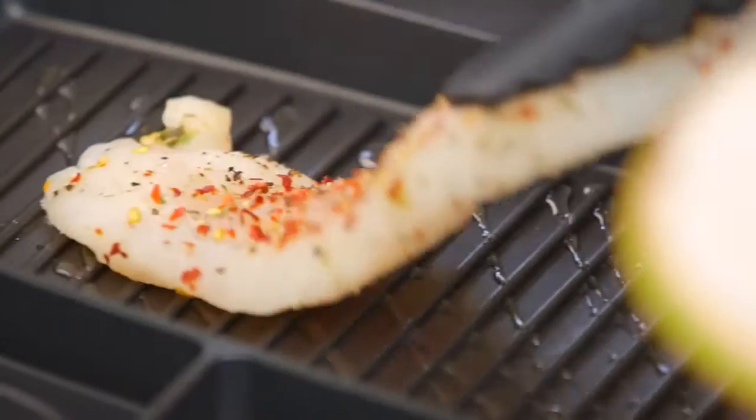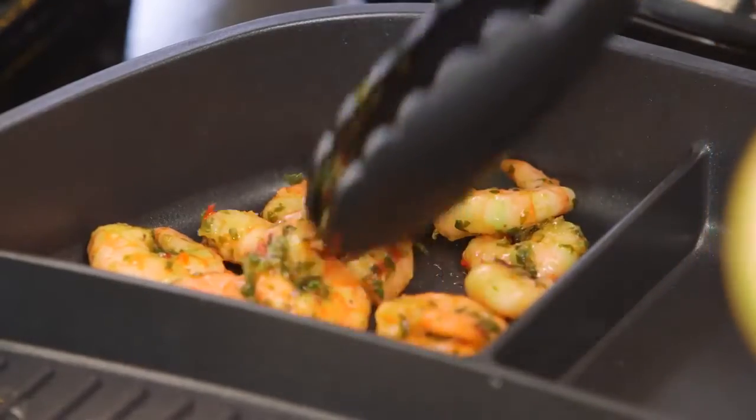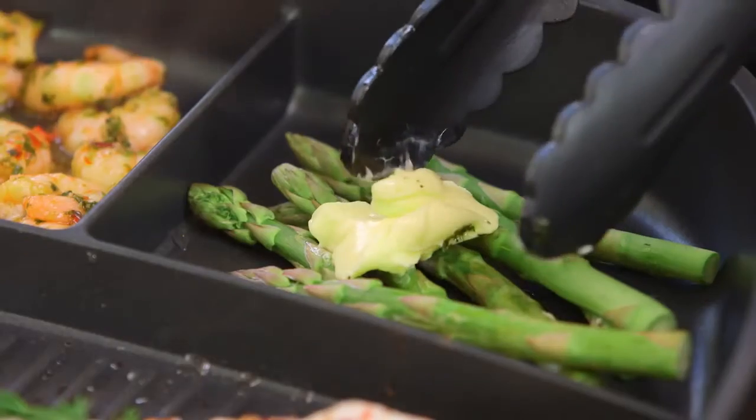The five different sized compartments means you can cater to all diets and taste buds without juggling multiple pans.